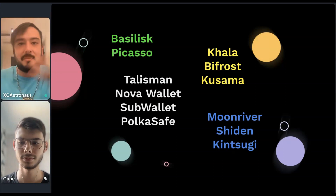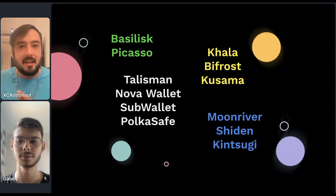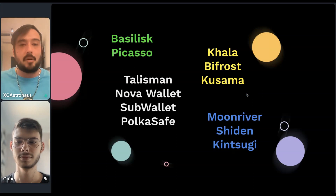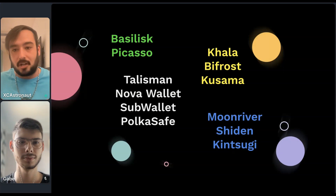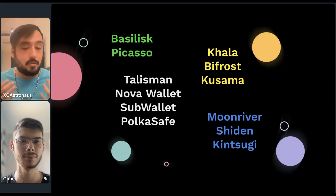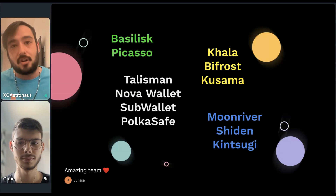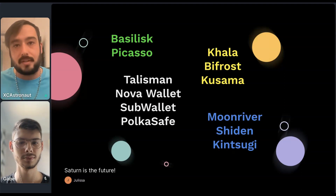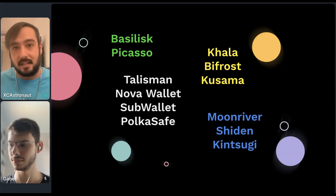No need for a fractured experience where you must have all these different applications. If you're a one-wallet person and that's your preference, as long as they integrate Saturn support, that's the only wallet you'll ever need. Saturn is powered by Tinkernet right now and soon to be in March on the Polkadot relay. While it is something powered by our blockchain, we truly built it to service the entire ecosystem — in the spirit of a common good, providing key infrastructure that elevates the user experience across the board and brings value to all those different parachains.